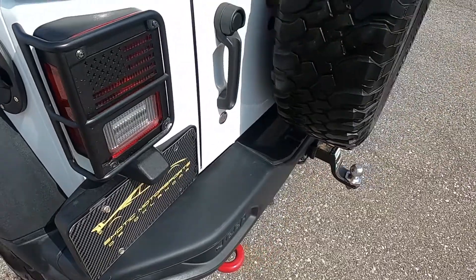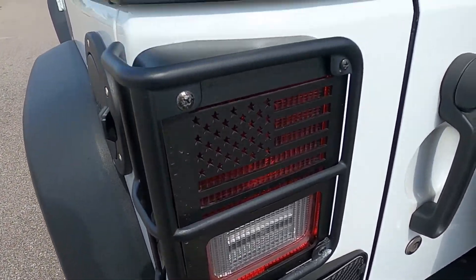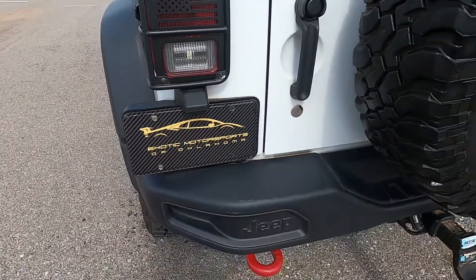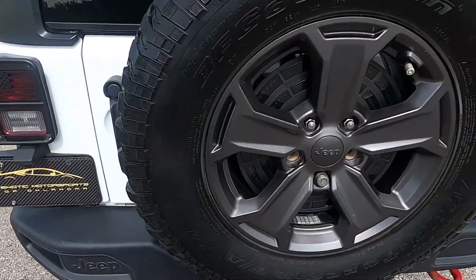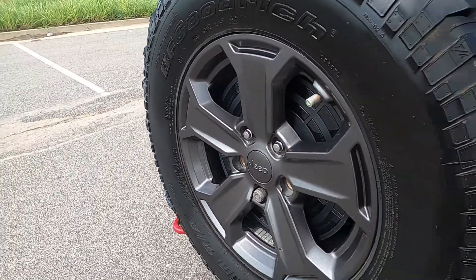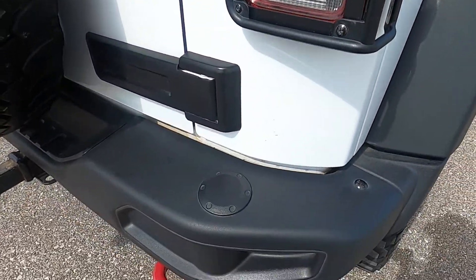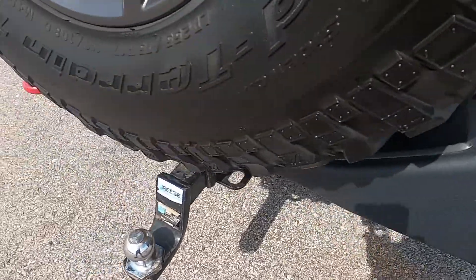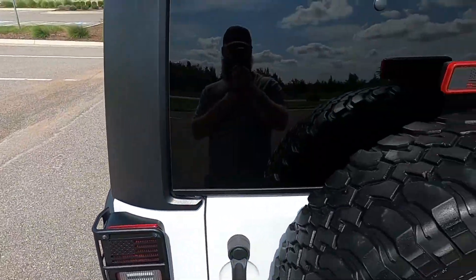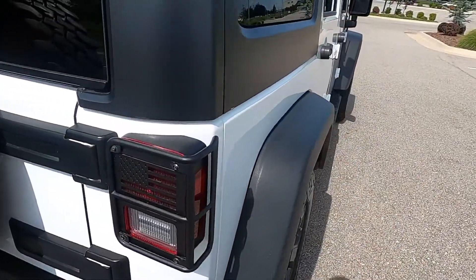Moving to the back, we do have these taillight guards with a CNC American flag over it. There's a spare wheel. The back bumper looks great and it does have a trailer hitch as well. No issues in the rear.